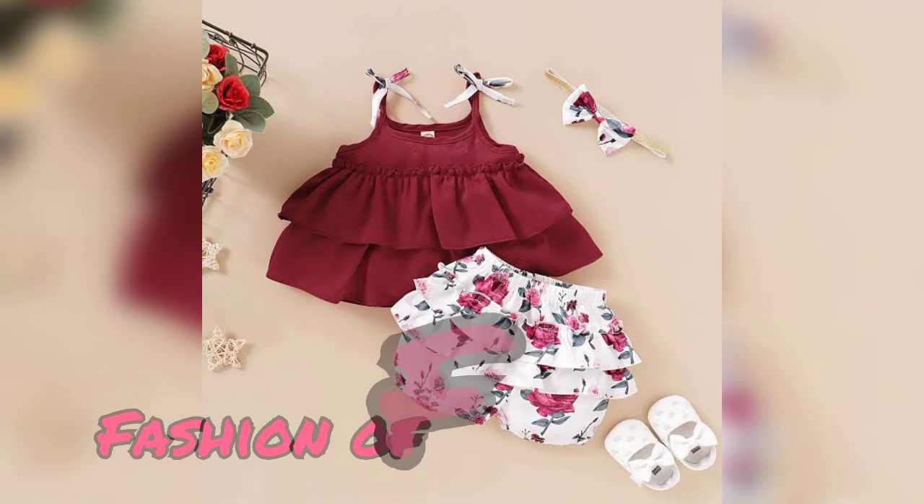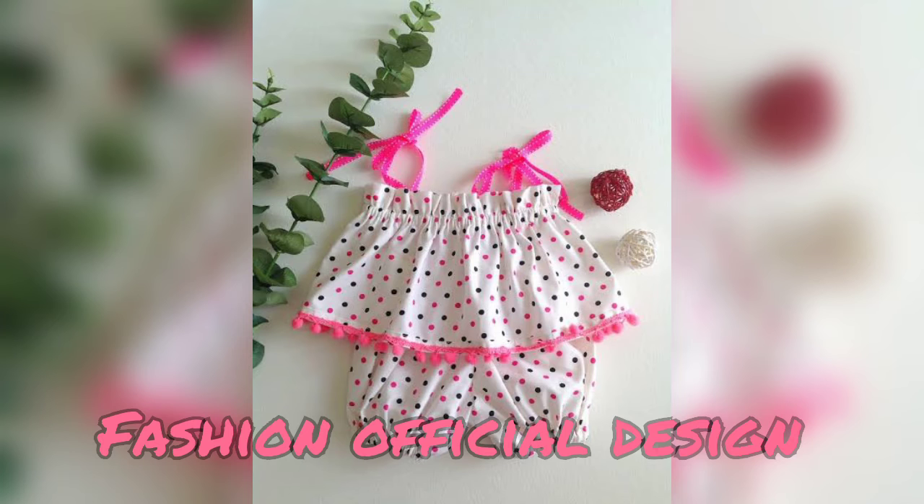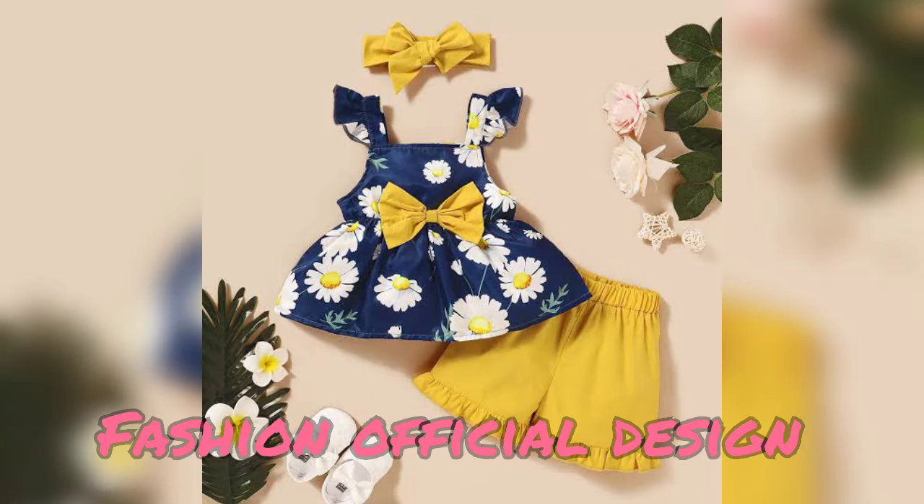Hello friends, welcome back to my channel Fashion Official Design. I hope you all will be fine. Friends, in this video I will show you the new born little baby dress designs.